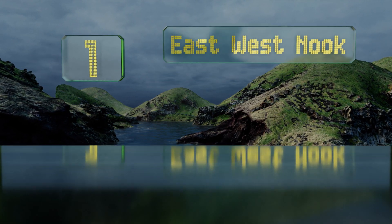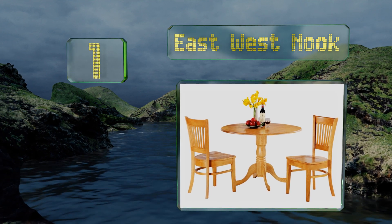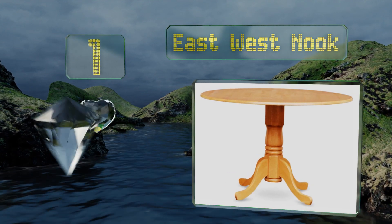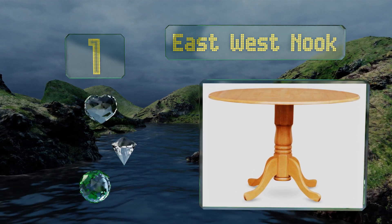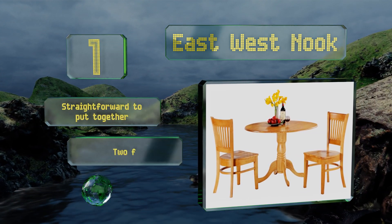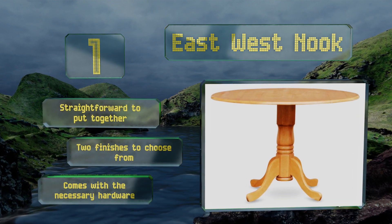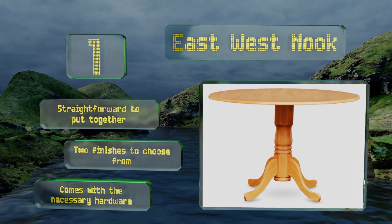Taking the top spot on our list, crafted completely from Asian hardwood, the East West Nook offers a classic style that's well suited to rustic decors. It's sturdy and reliable, and its charming pedestal doesn't prevent you from sliding the included chairs underneath once you've finished your meal. It's straightforward to put together, there are two finishes to choose from, and it comes with all the necessary hardware.